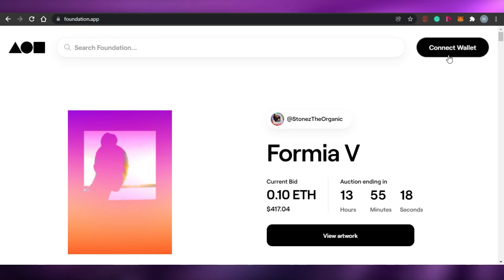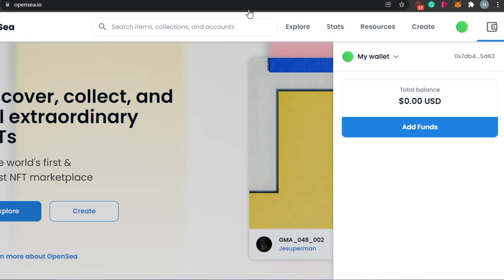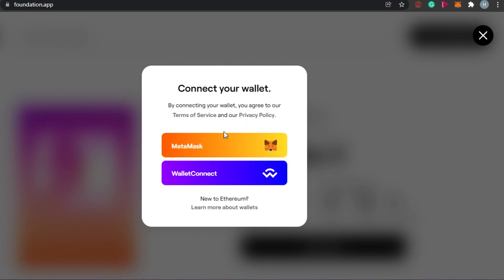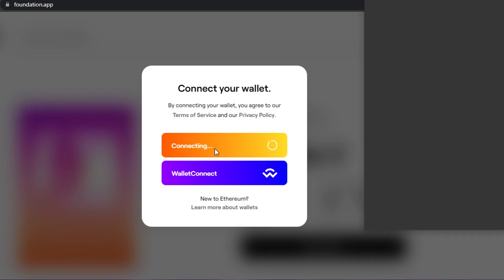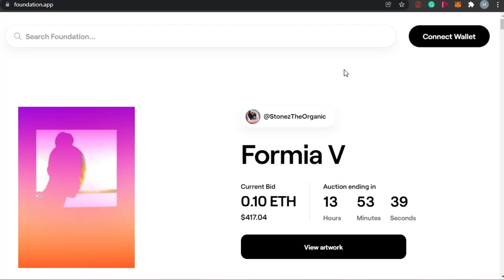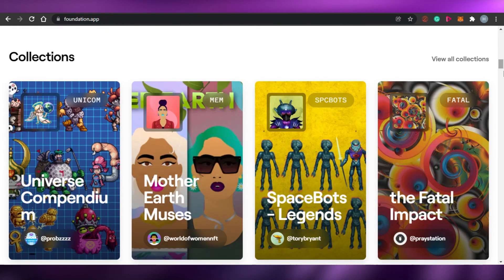Now let's see how to connect our wallet to Foundation.app. You will see the Connect Wallet option — it's more prominent than on OpenSea. On Foundation.app, you get two options: MetaMask or WalletConnect. I'll go with MetaMask. When it comes to wallet connection options, OpenSea actually had more options than Foundation.app. I've now connected MetaMask to Foundation.app.